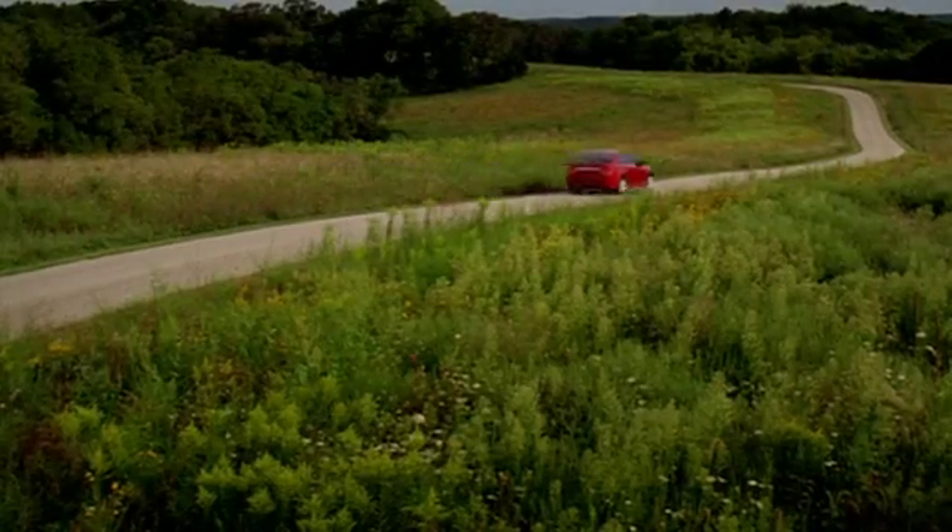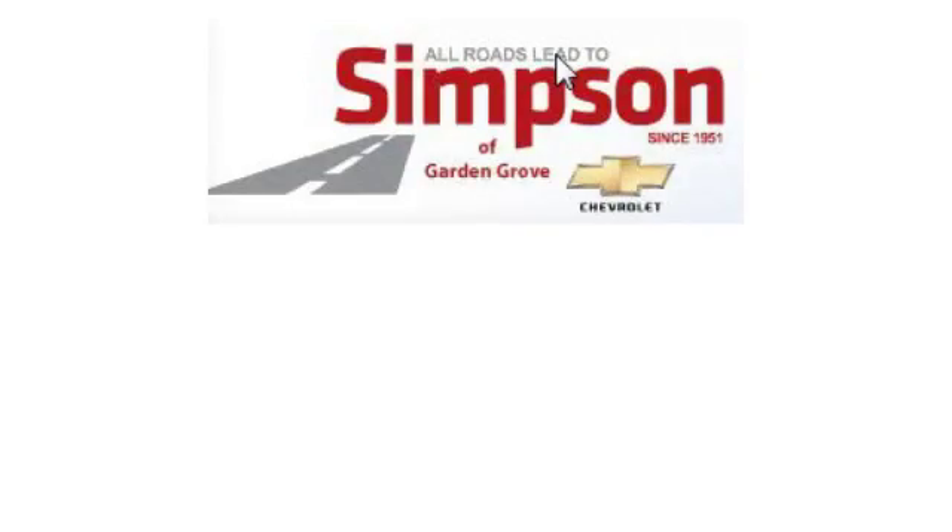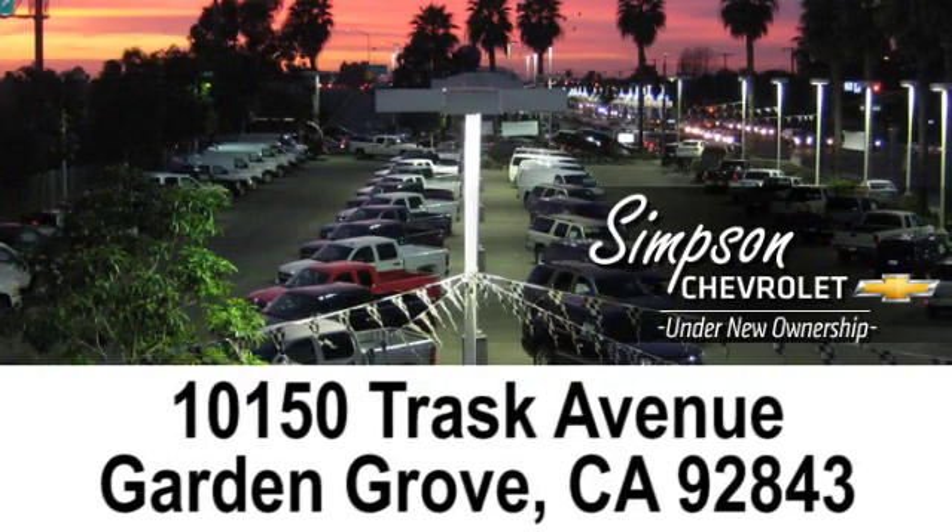All roads lead to Simpson Chevrolet of Garden Grove. Call, click or stop in today. We're conveniently located at 10150 Trask Avenue in Garden Grove, California.